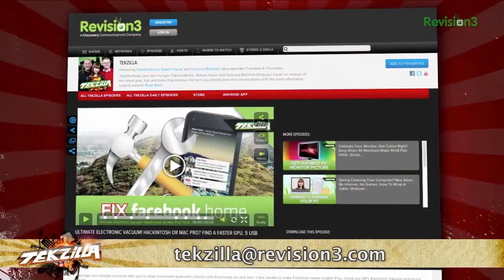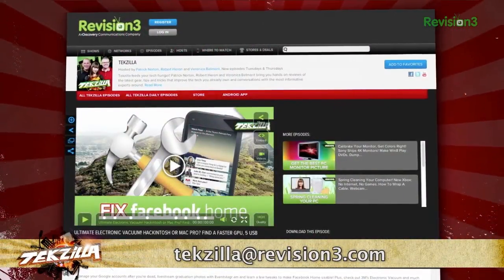Check it out today at teammuller.com slash hush, and thanks to Lifehacker for the tip. And if you have any tips or tricks to share with the TZ audience, just email us at techzilla at revision3.com.